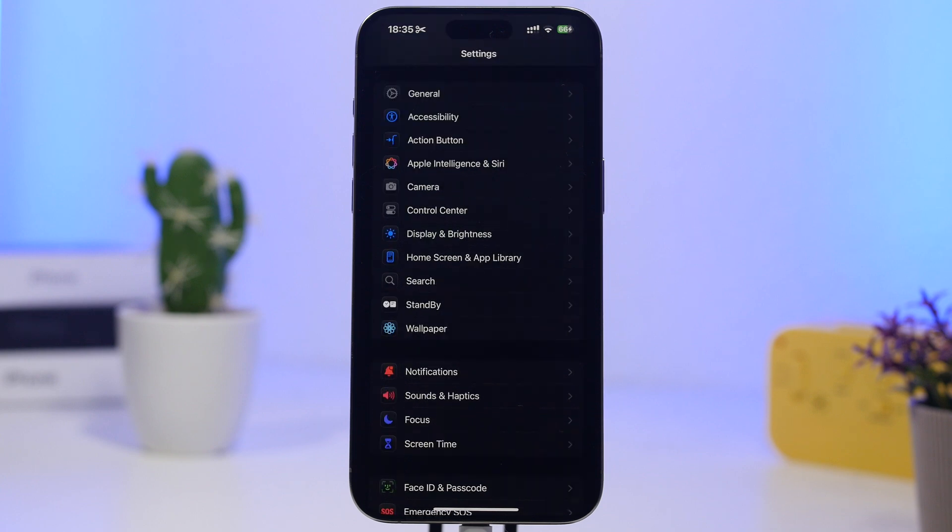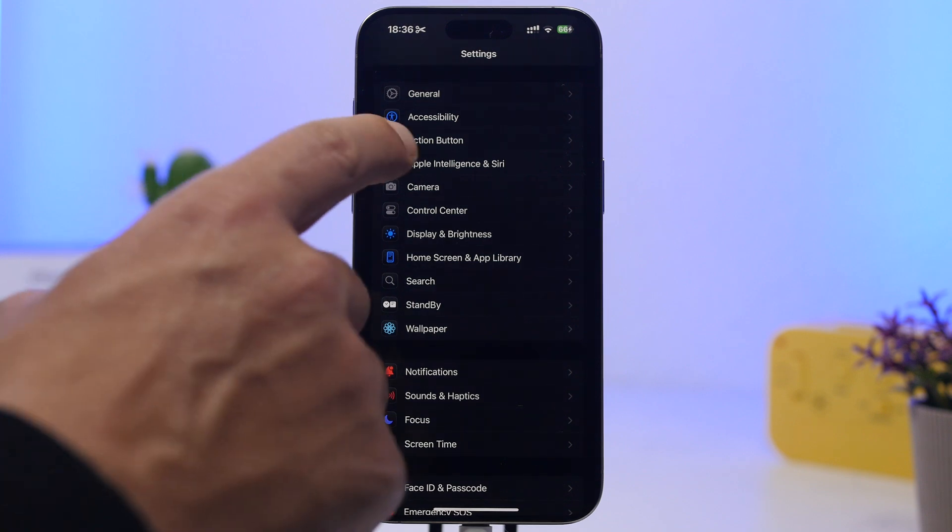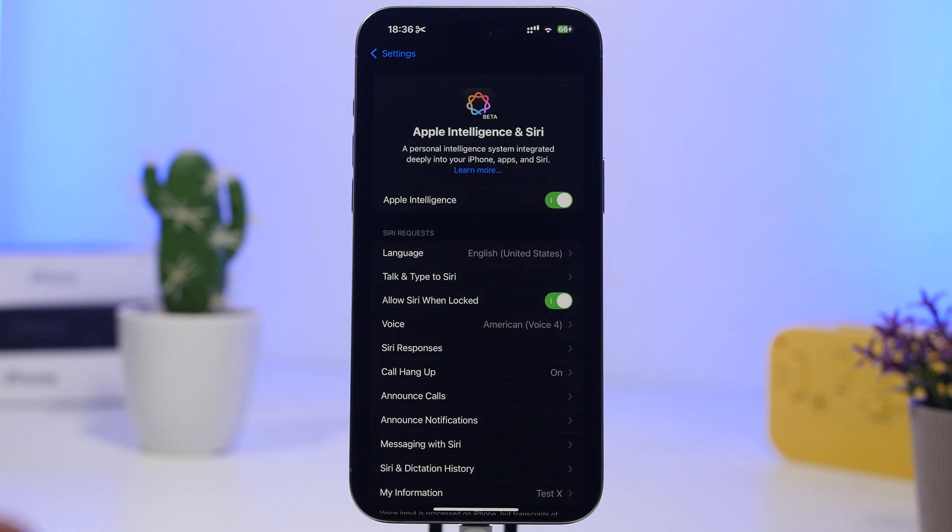Another really interesting thing — something that actually happened earlier this year with iOS 18.2.1 — is that a lot of people were seeing features like Apple Intelligence being enabled automatically. If you don't use Apple Intelligence and had it turned off, updating could turn it back on. That's really annoying for a lot of users, so after updating to iOS 18.4.1, and even with future releases, always check that Apple Intelligence hasn't been automatically re-enabled by itself.